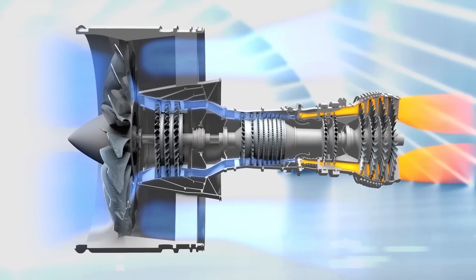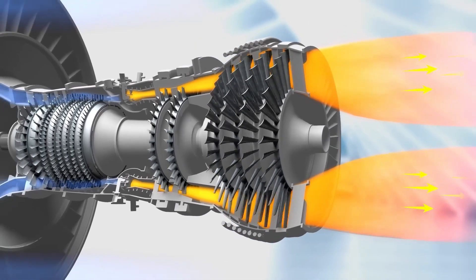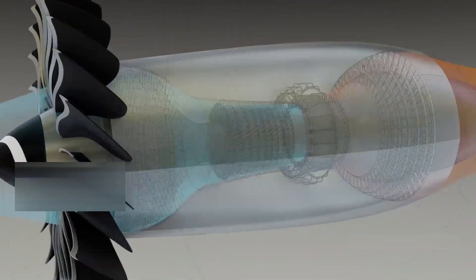That's a recipe for both thrust and fuel savings. In fact, about 80% of the engine's total thrust comes from this bypass airflow, meaning it's not just quieter — it's more efficient too.